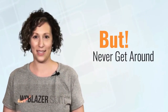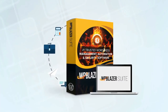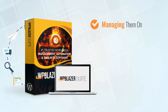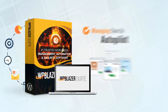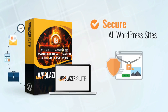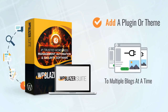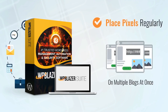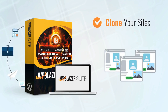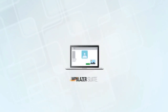WP Blazer instantly takes care of all the technical aspects of your sites, managing them on autopilot for you. Whether you have one site or a thousand, you'll be able to secure all of your WordPress sites, schedule regular backups, add a plugin or a theme to multiple blogs at a time, add SSL licenses, place pixels on multiple blogs at a time, clone your sites, and even benefit from a smart uptime monitoring tool.